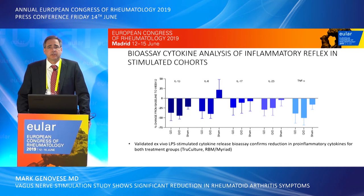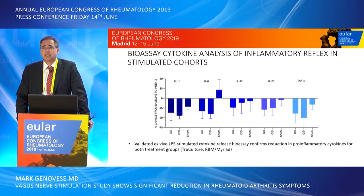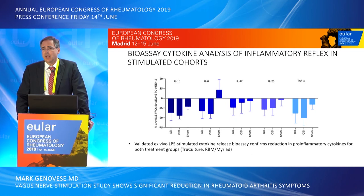The study also assessed changes in cytokine measurements. Five different cytokines were assessed through a validated cytokine analysis looking at stimulated cytokine release. Meaningful changes in cytokine release were seen in both the once-daily and four-times-daily groups, while those in the sham group did not have meaningful changes in cytokine release assays.